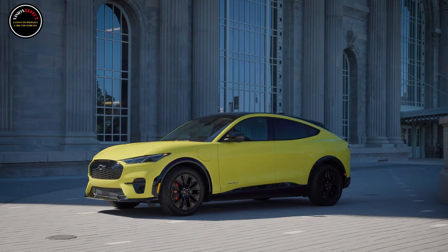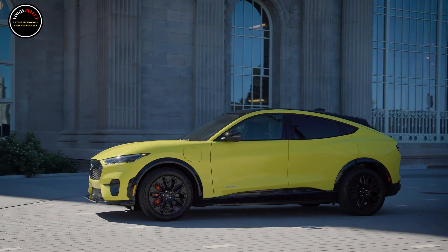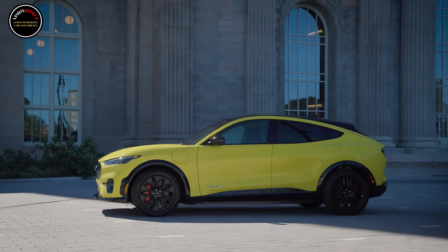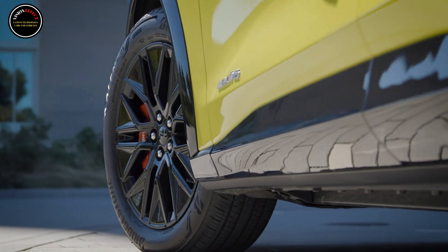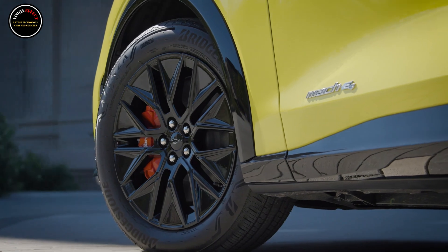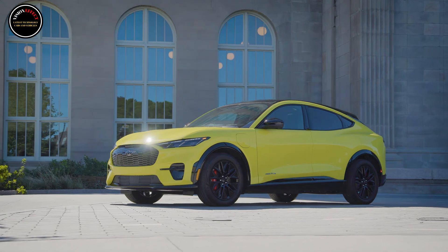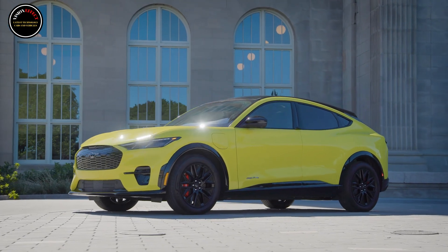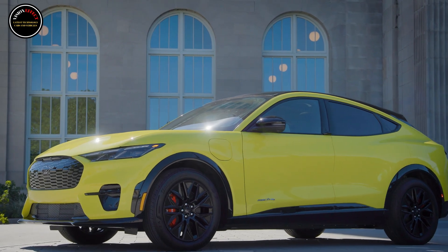The updated Mustang Mach-E will arrive at dealers sometime in early 2025. More detailed pricing for the rest of the Mach-E lineup is expected closer to the model's launch, including the destination charge. The 2024 Mach-E lineup tops out with the Rally at $58,995, which is about $6,000 cheaper than when it first went on sale — and that trim will return for 2025.